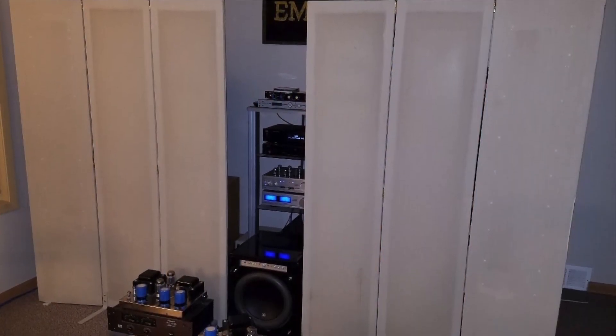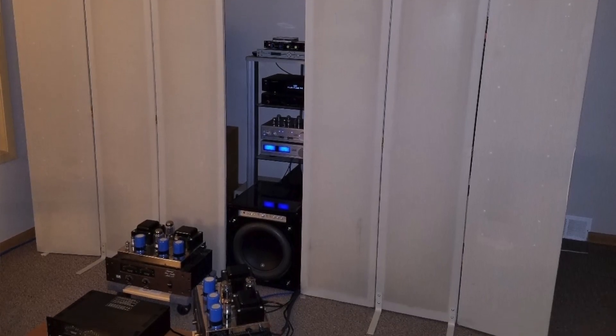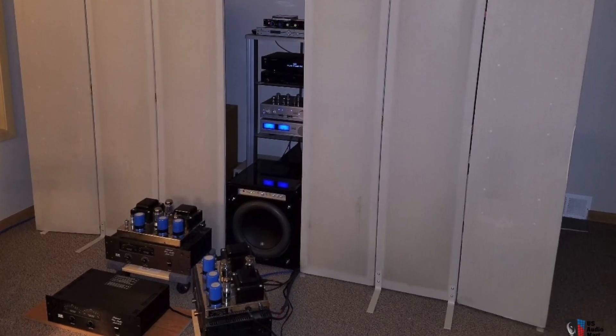I've owned a number of loudspeakers over the years — Avalons, Revels. I even had a pair of the original Timpani 1Ds, the bass panels that Harry Pearson wrote about for so many years. He had done this hybrid with an Infinity electrostat and Timpani 1D bass panels. So I've been through a lot of them throughout the years.